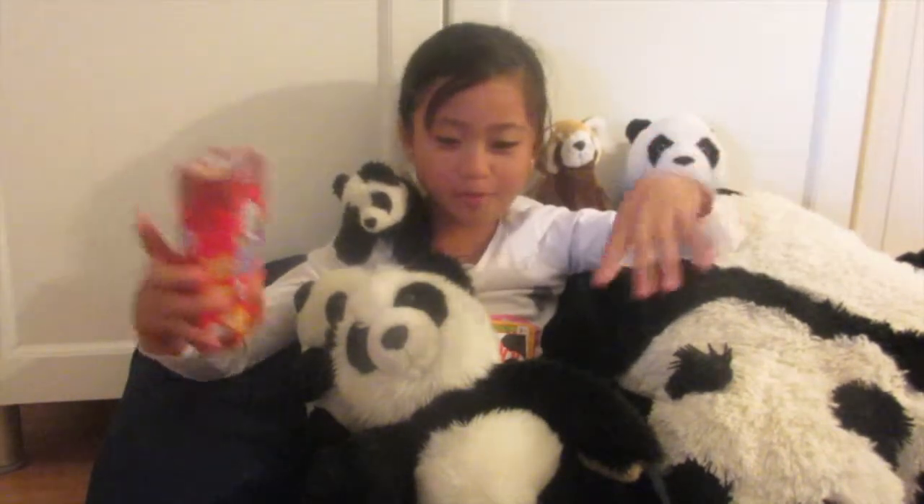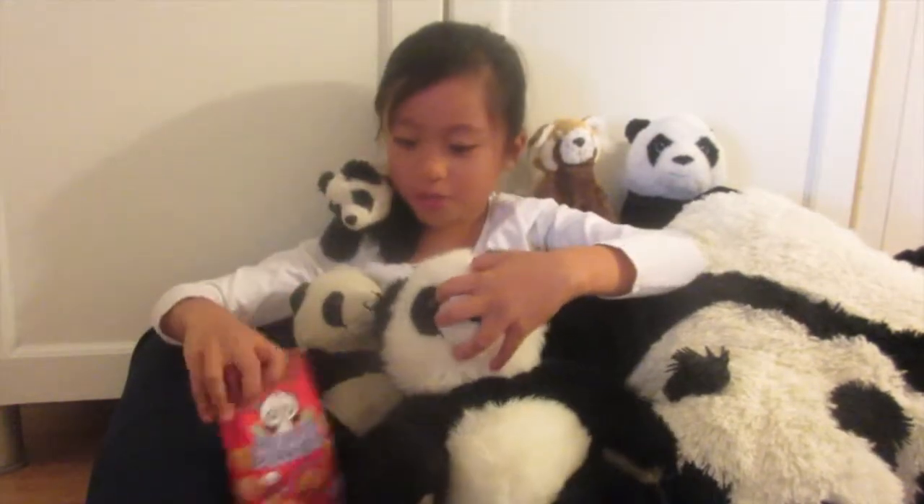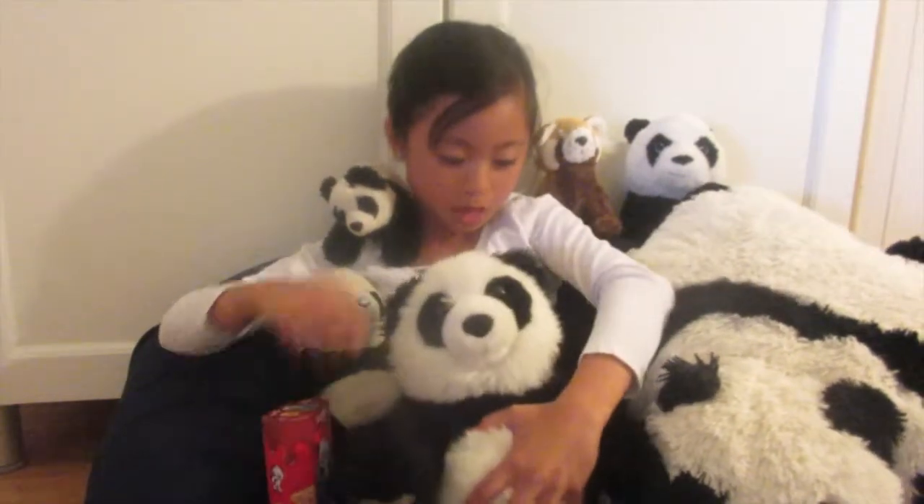Okay, nevermind bamboo. So I got these panda cookies — these are really good. My brothers Max and Isaac also love them. I also found these Pocky Panda sticks.